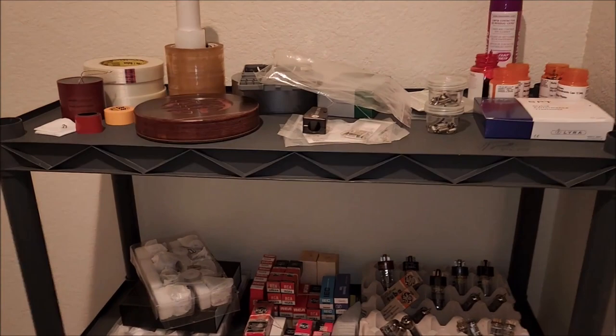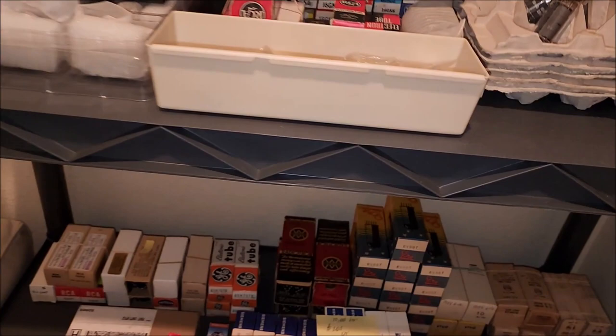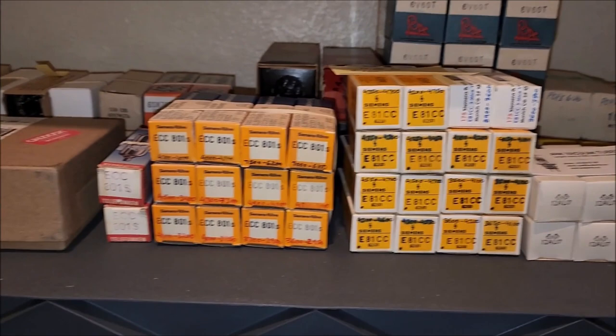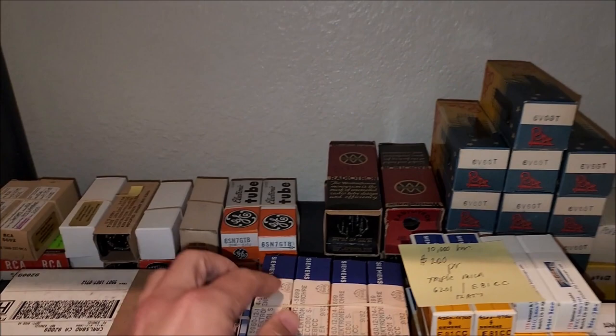Here is the tube repository — a lot of the special parts: dual end cast caps, Furutech hardware. These are tubes to drool over. Some of these have special bases and things like that.